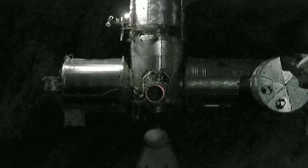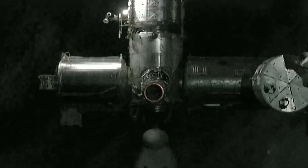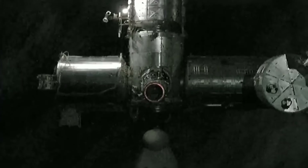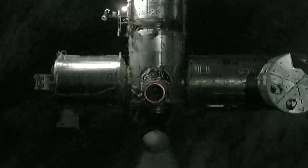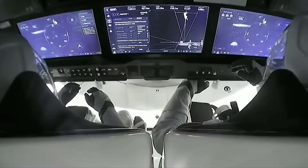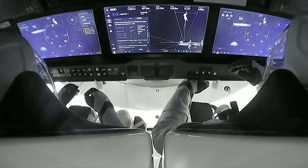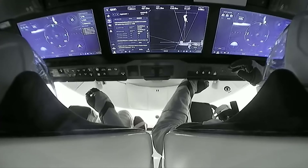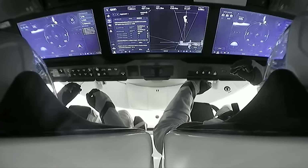On your screen, this is a view from Dragon approaching the International Space Station. You can see how close it is — you can begin to see those details on the station. Looking straight ahead in the center of your screen is the International Docking Adapter. This view from inside Dragon Endurance shows our four crew members; you can only see the commander and pilot right now, Jasmine Mabelli and Andreas Mogensen.